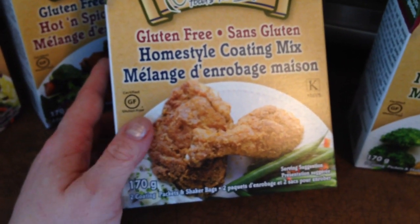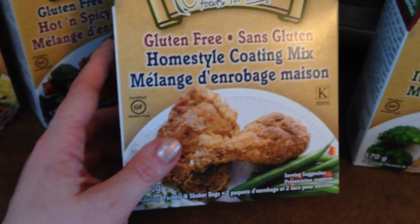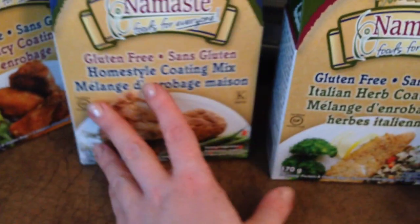Gluten-free is more expensive, so that's just how it is. I live in Canada so prices are higher here — they might be cheaper in America.